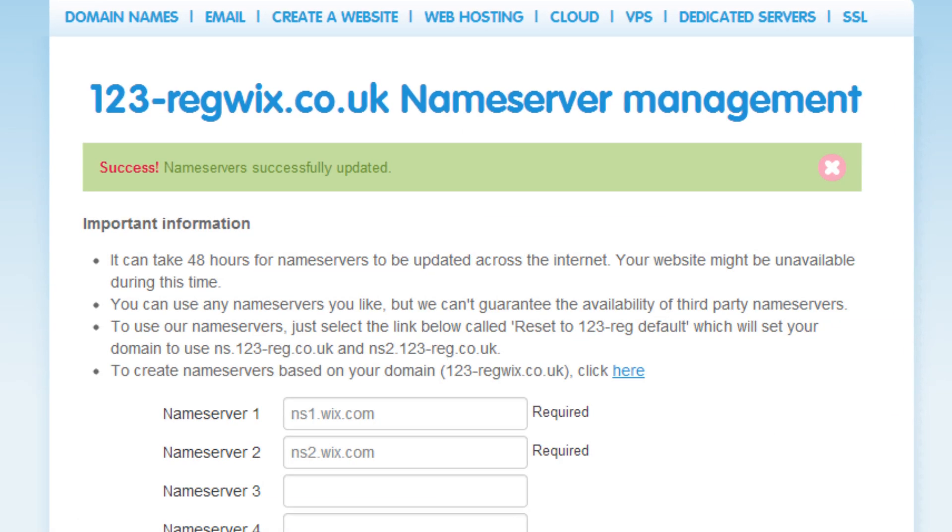You will now see a message reading: Success! Name Servers successfully updated! Once you see this message, you can move on to connecting your domain in your Wix control panel.